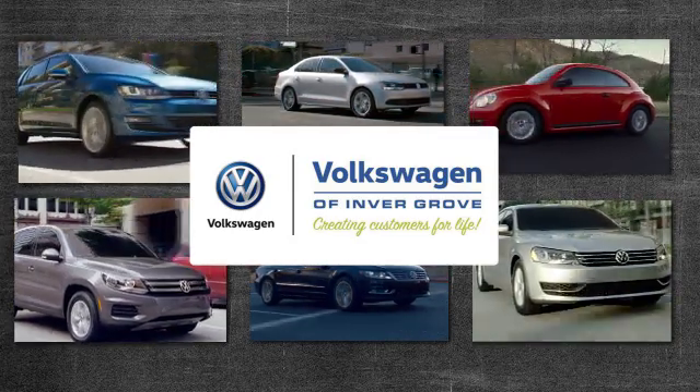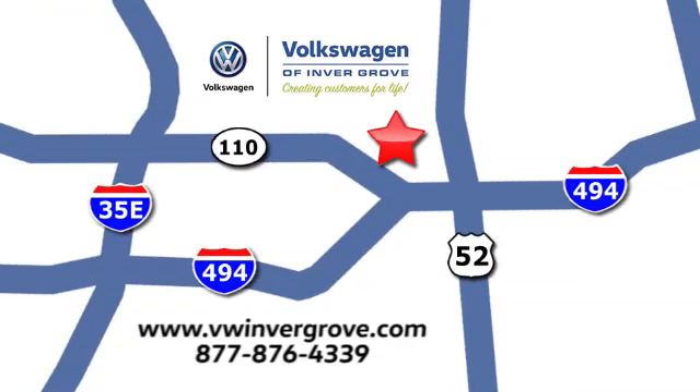Volkswagen of Invergrove, creating customers for life. We are conveniently located at 1325 50th Street East in Invergrove Heights, Minnesota, near Highway 494 and Roberts Street.